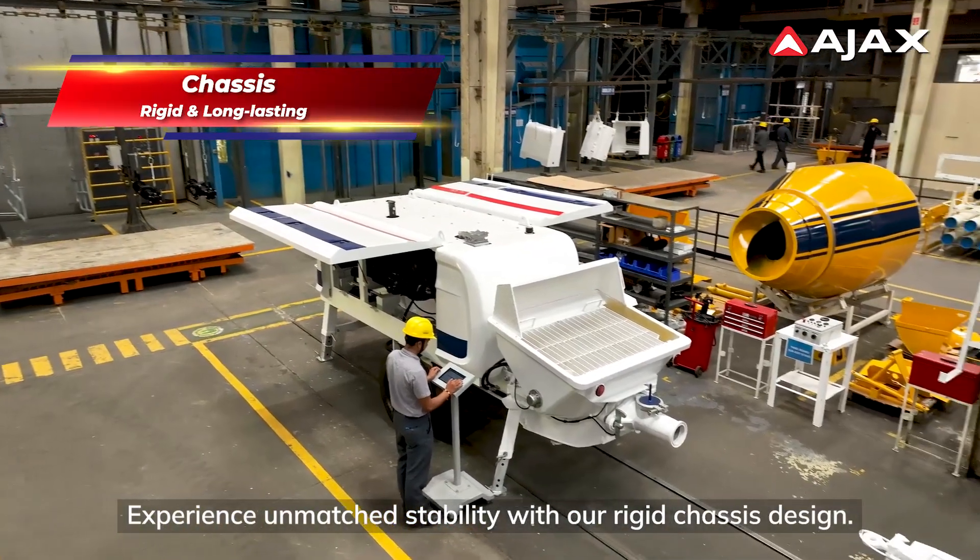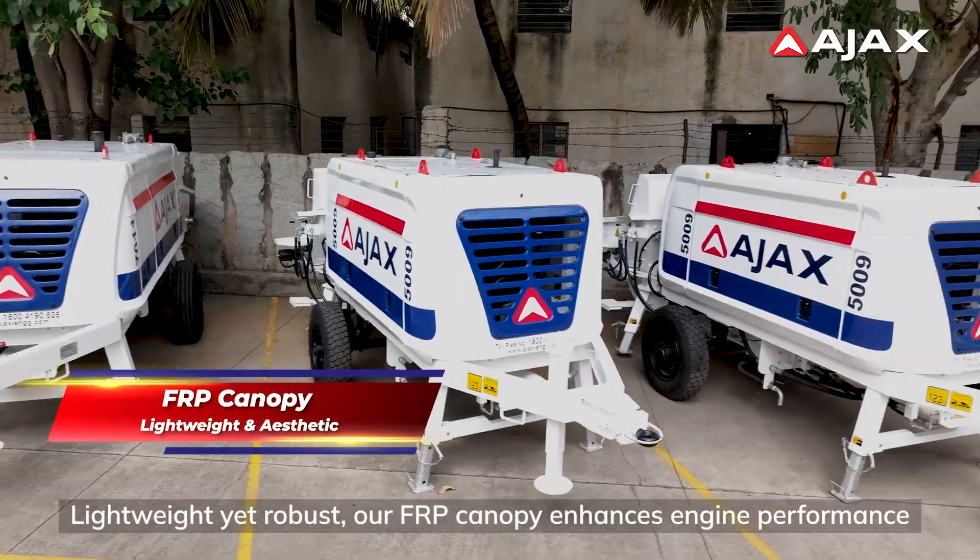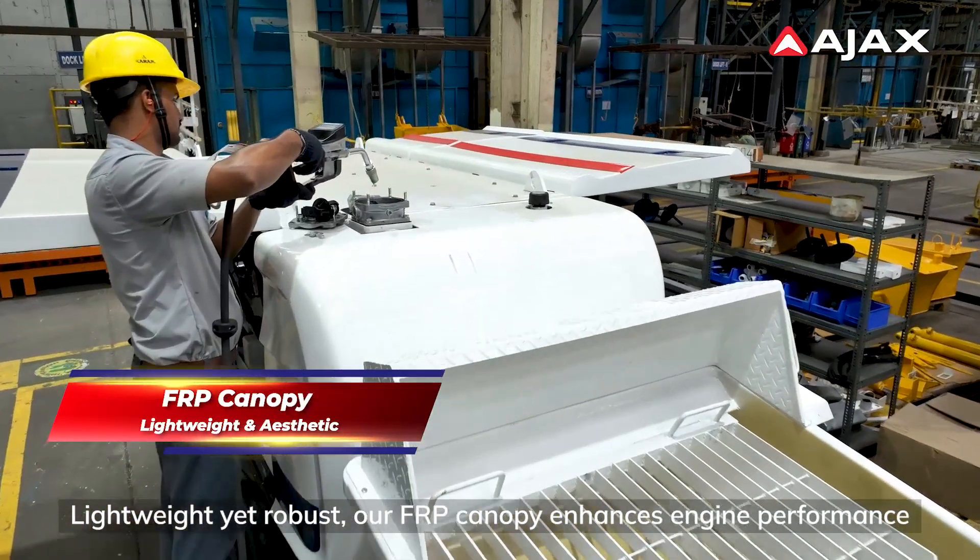Experience unmatched stability with our rigid chassis design. Lightweight yet robust, our FRP canopy enhances engine performance.